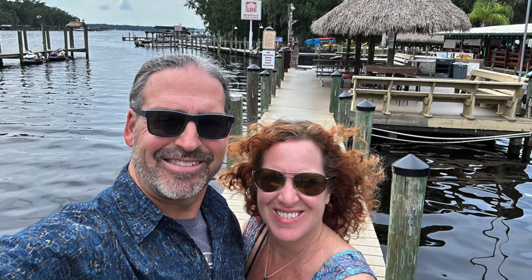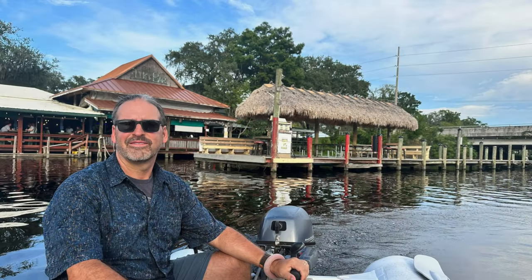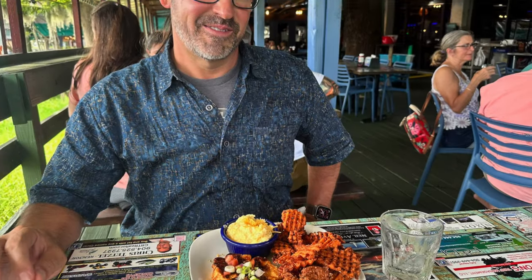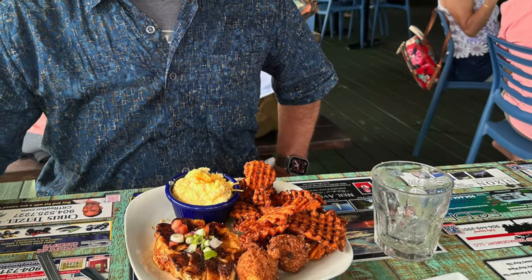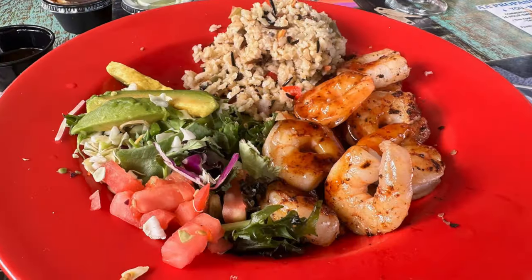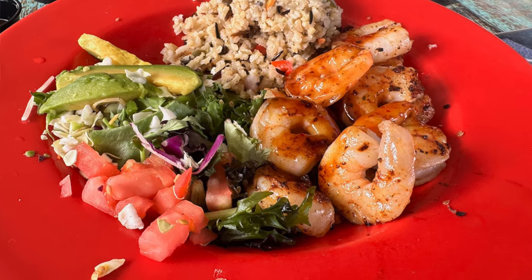We finally got there this trip and it was amazing — it's huge. It is not what I imagined a fish camp to be. It's a big, glorious restaurant with an outdoor bar, live music, and docks to come up with your boat. We anchored in Doctor's Lake a lot closer this time, dingyed in, and had some wonderful food and great drinks.